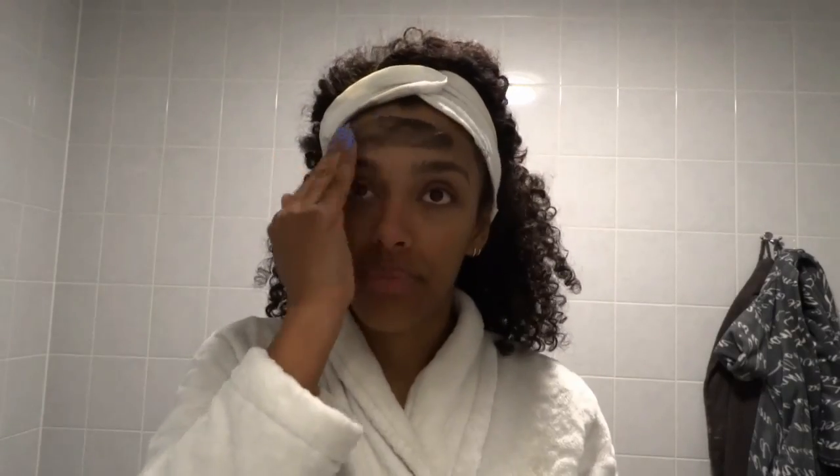I try to use a face scrub at least once a week and I'm not that particular on which brand or its type. I just grab what's in my closet.